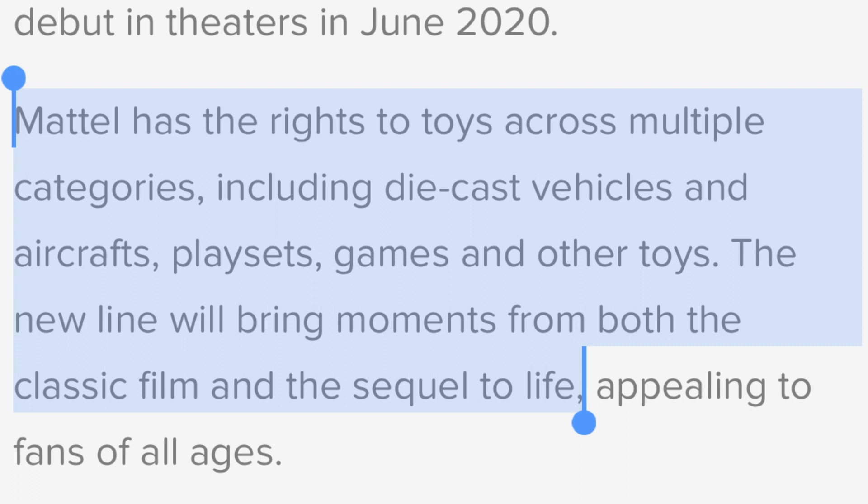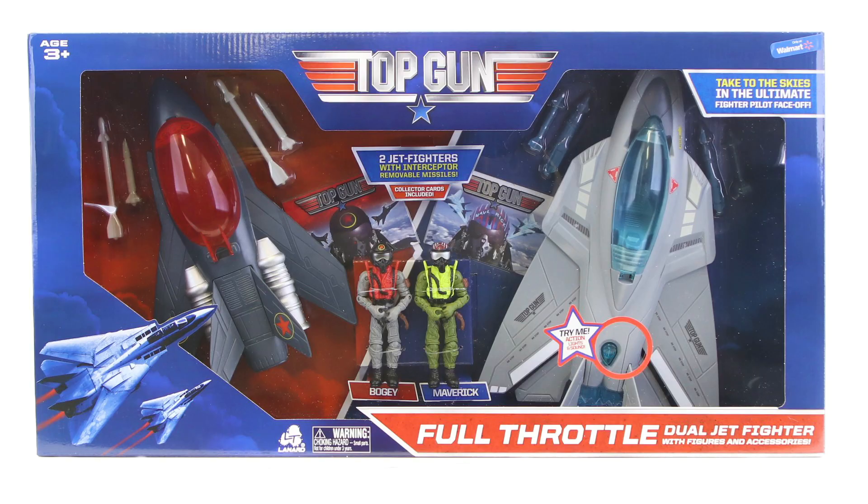The new line will bring moments from both the classic film and the sequel to life. So it looks like Lennard got the action figure license, or something like that. Let's look at Lennard's Top Gun Full Throttle Dual Jet Fighter.